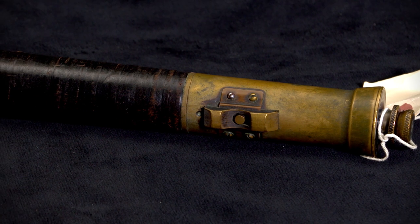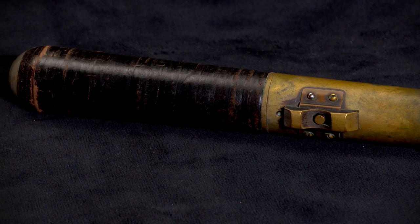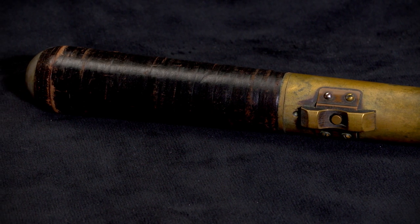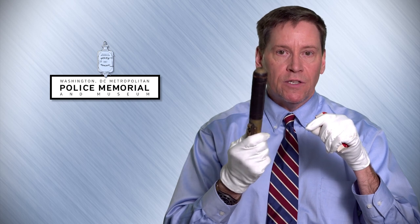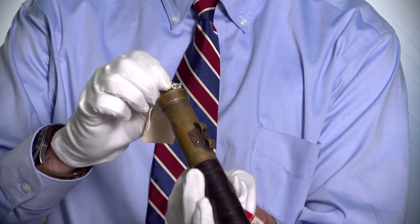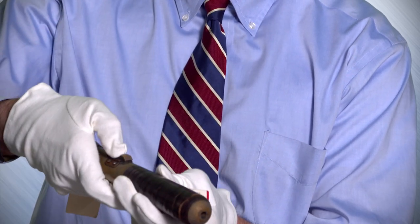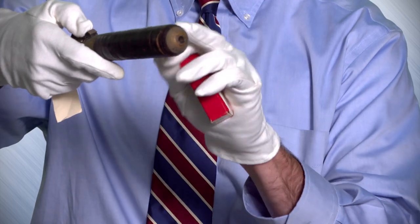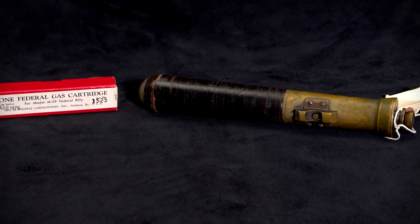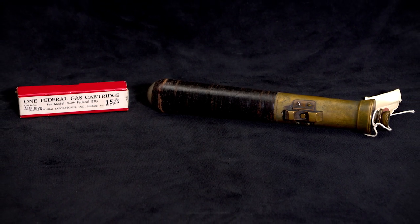Most people see this and think it's a baton or a billy club, but it is not. It is a gas gun used to disperse a chemical irritant into a crowd. It has a device here that you pull back — which is the trigger — and then you press this once the cartridge is in the housing, and it will dispense and disperse the gas out towards the crowd. This is from the 1920s and was used for quite a while after that.